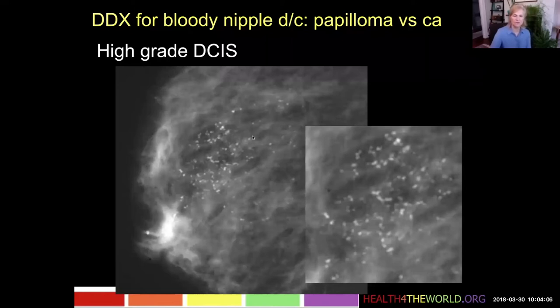Here we see an example on the mammogram — a large regional area of pleomorphic calcifications. Here's the magnification view that shows the calcifications have very different sizes and shapes, and you can see that the calcifications come right down to the nipple here.